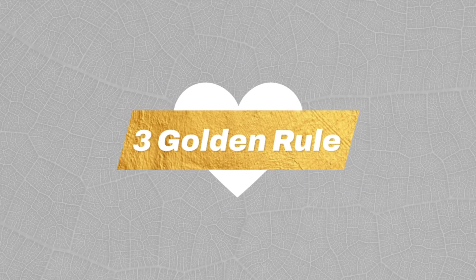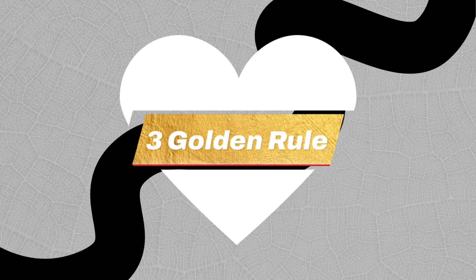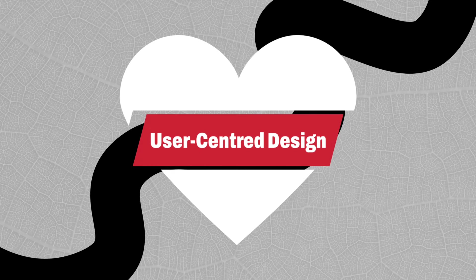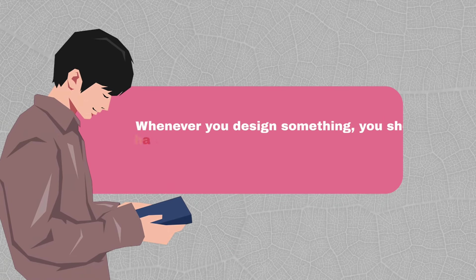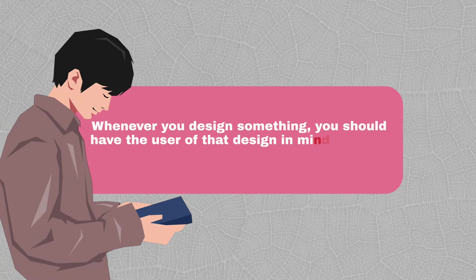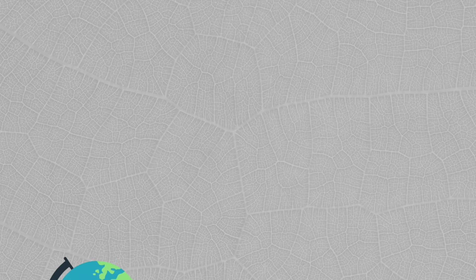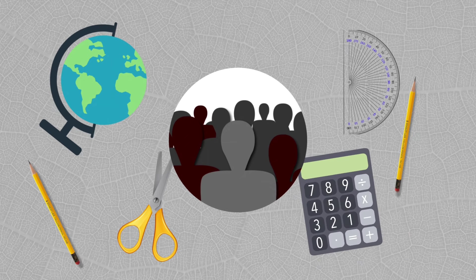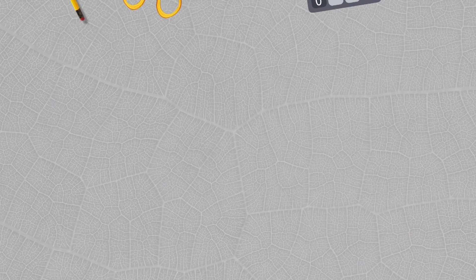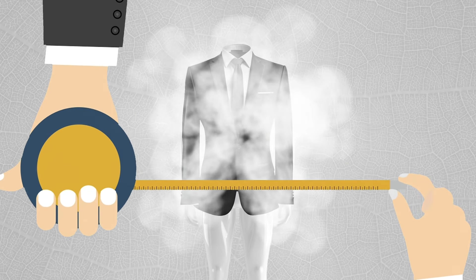The third golden rule should be at the heart of your design workflow, and that is to focus on user-centered design. This basically means that whenever you design something, you should have the user of that design in mind at every design decision that you make. Simply put, you're making a design or a piece of visual communication for a group of people, so you should be creating it for them — much like how a suit jacket is measured and designed by a tailor for a specific body type.